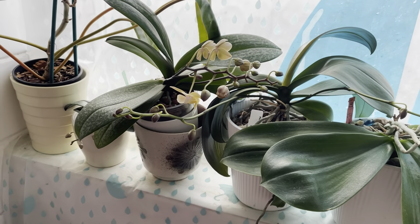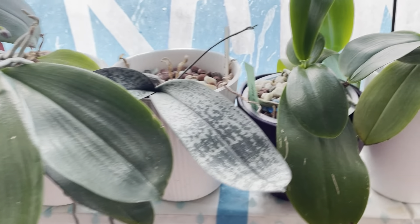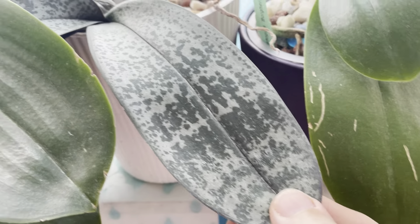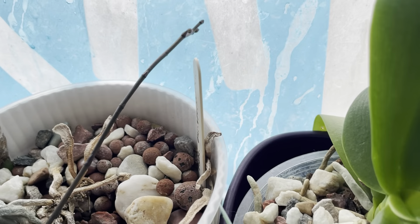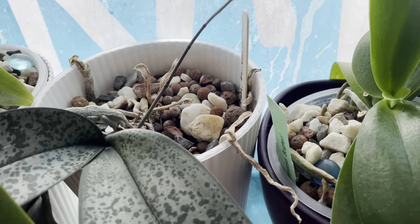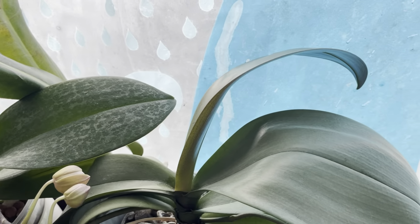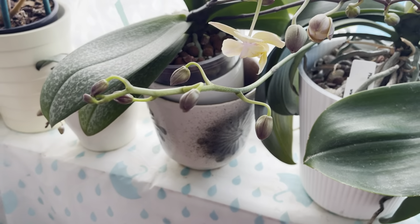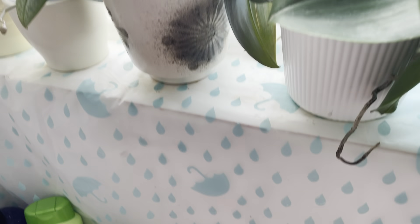I've also got other Phalaenopsis still in spike. This one is my Phalaenopsis philippinensis with a very, very thin spike — you can see there are maybe three buds in there. And I have my Bronze Maiden with two spikes; the buds are getting bigger and fatter.